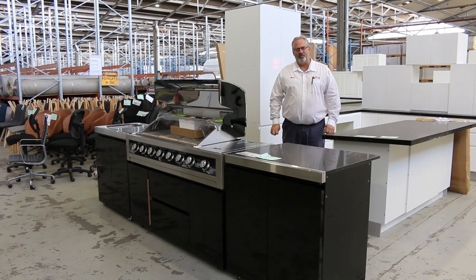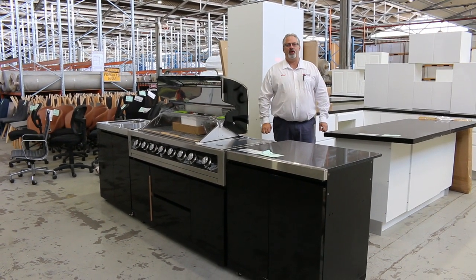Hi there and welcome to the Home Renovators auction preview for Wednesday the 15th of February 2023.